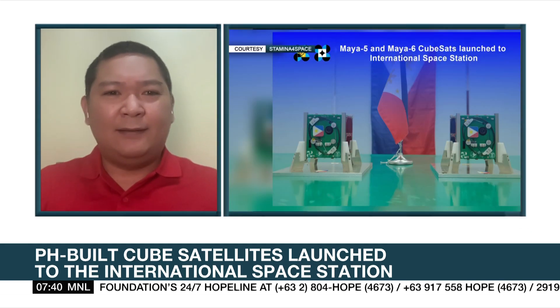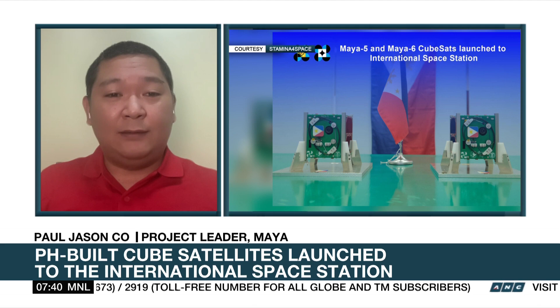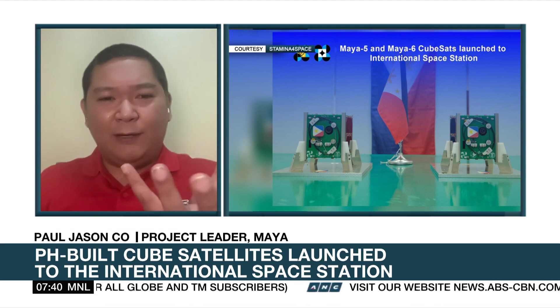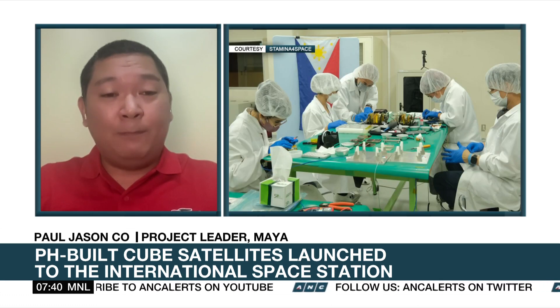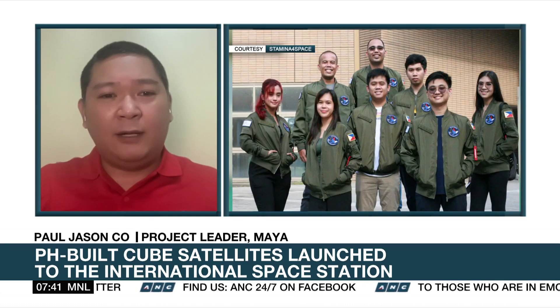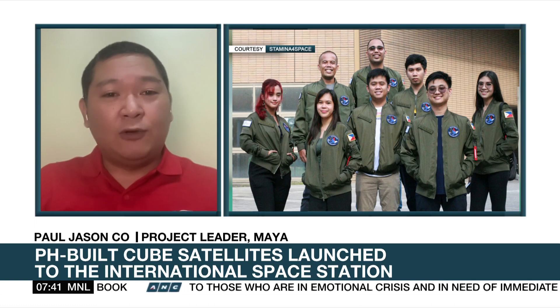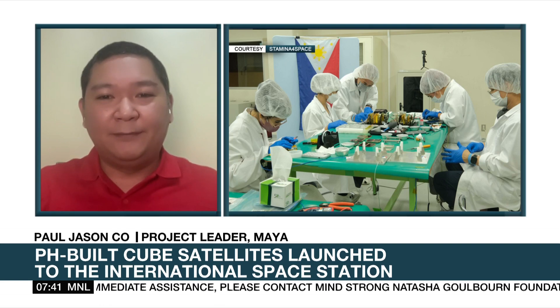Cube satellites are very tiny satellites — 10 centimeters by 10 centimeters by 10 centimeters in size. These cube satellites are going to be deployed in maybe a month, and you can actually hold one in the palm of your hand. The primary use, at least for our case, is as a tool for people to learn how to build satellites. The fundamental knowledge required to build small or large satellites is the same, so by doing these smaller ones we are preparing more people to build bigger satellites when that opportunity comes.